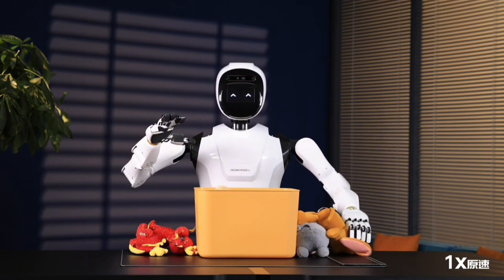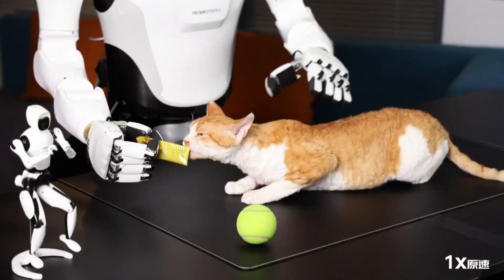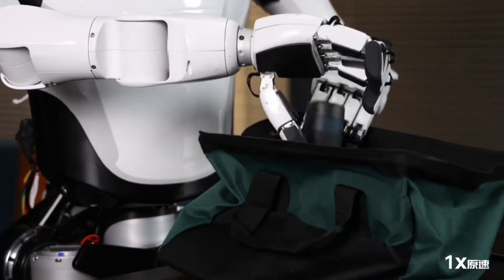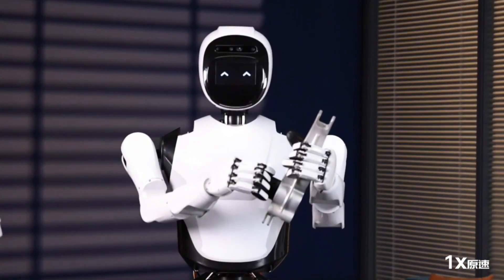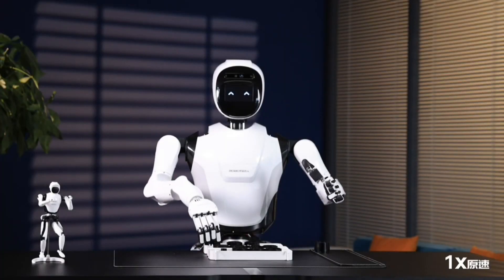The phrase 'XHand, designed exclusively for embodied AI' holds promise for the future of artificial intelligence. XHand — potentially a novel software platform, hardware system, or company name — seems focused on embodied AI: artificial intelligence that exists in a physical form like a robot. This focus suggests XHand is specifically designed to address the needs of such AI, offering functionalities irrelevant to traditional digital AI.